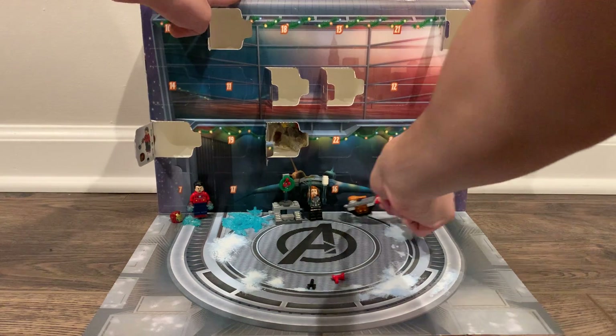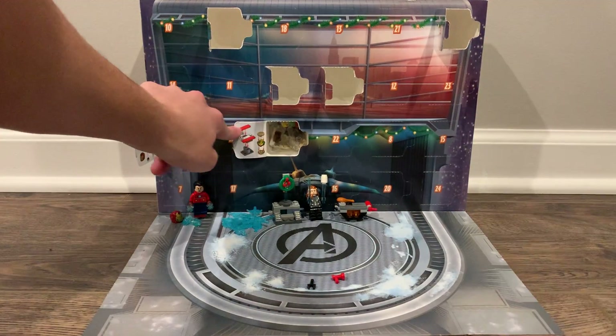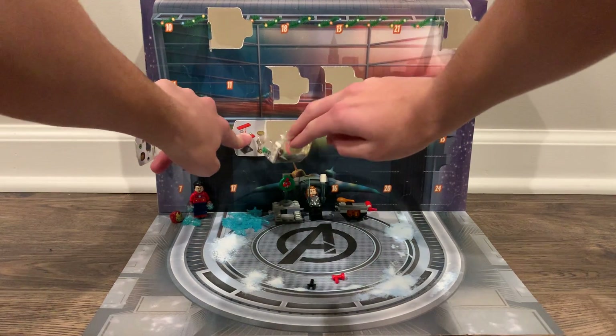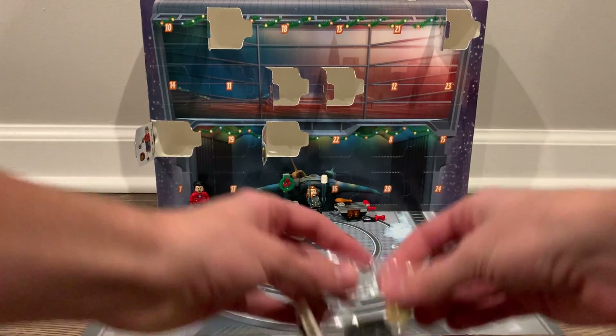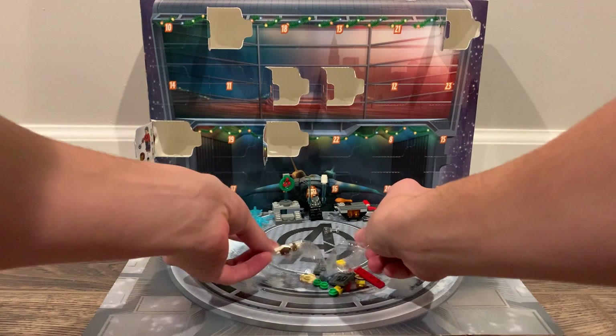I like the grill — very Christmas related. And we got another build. We got a burger! And a picnic table. I've got a burger and a picnic table.